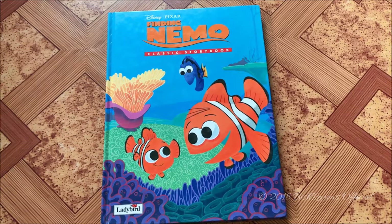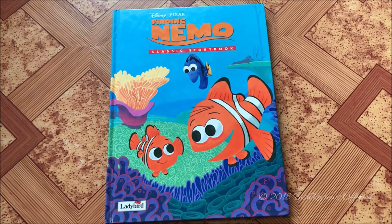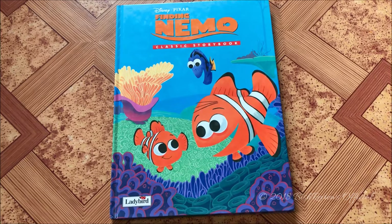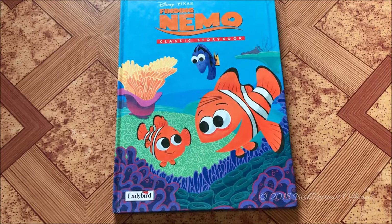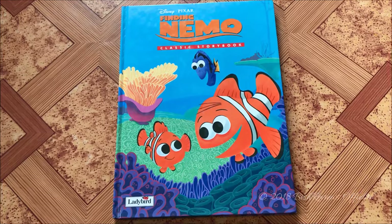Hey guys, this is Bitch Reviews and welcome to my channel. Today I'm back with another Disney classic storybook review. On today's episode I have the Disney Pixar Finding Nemo classic storybook. I've had this book for a really long time and I really wanted to review it.